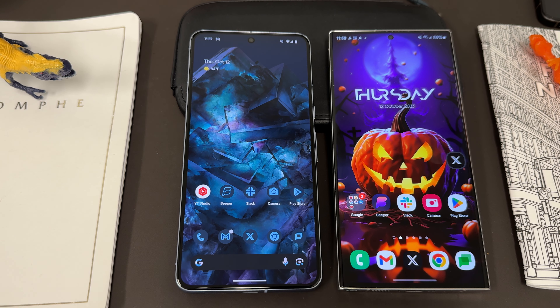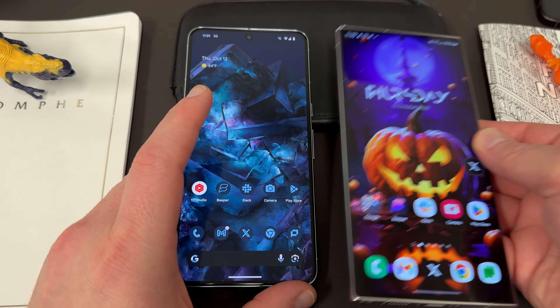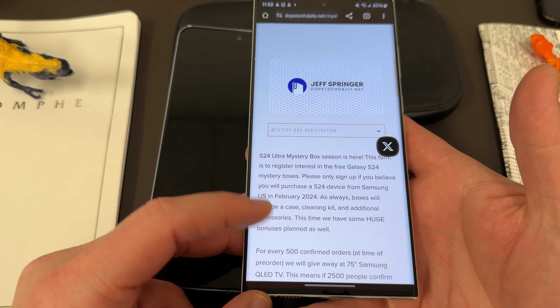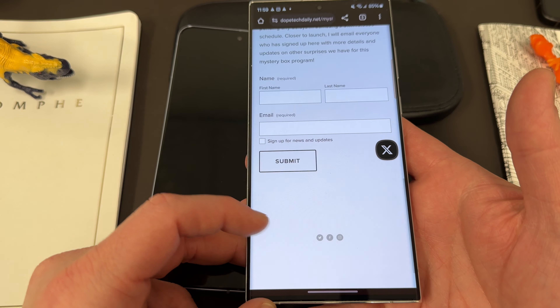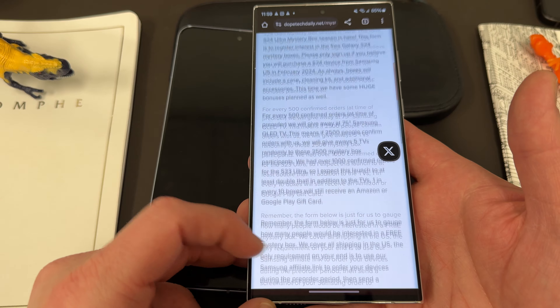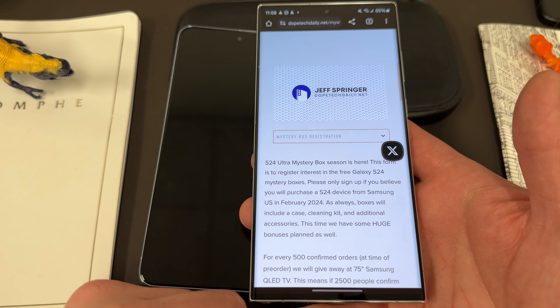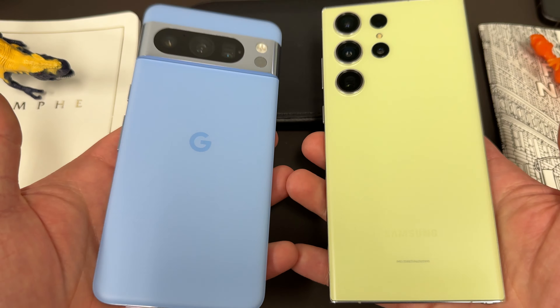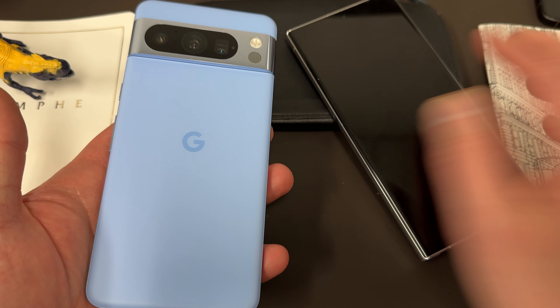Those are my initial thoughts — hope you guys enjoyed the video. Like, comment, subscribe, hit the notification icon for future videos. If you're ordering something from Samsung Unpacked in January for the S24 Ultra launch, sign up with your name and email — U.S. only — to get a free mystery box with a case, cleaning kit, and more. I appreciate you checking out this video and I'll see you in the next one.